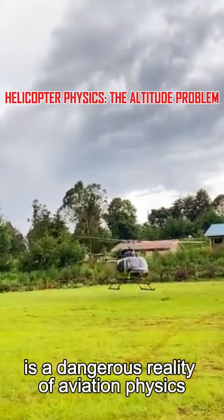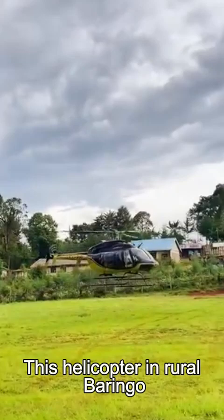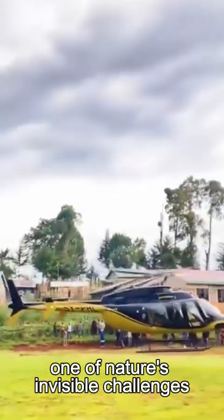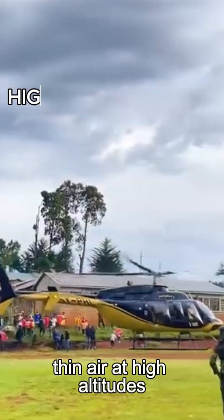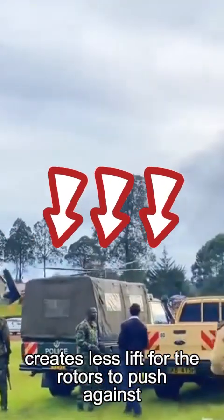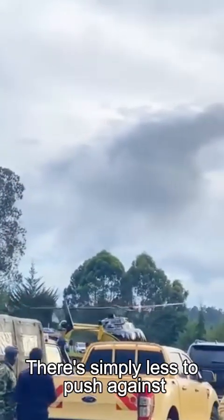What you're witnessing is a dangerous reality of aviation physics. This helicopter in rural Baringo, Kenya, is fighting against one of nature's invisible challenges: thin air at high altitudes. The decreased air density creates less lift for the rotors to push against. It's like trying to swim in a pool with less water — there's simply less to push against.